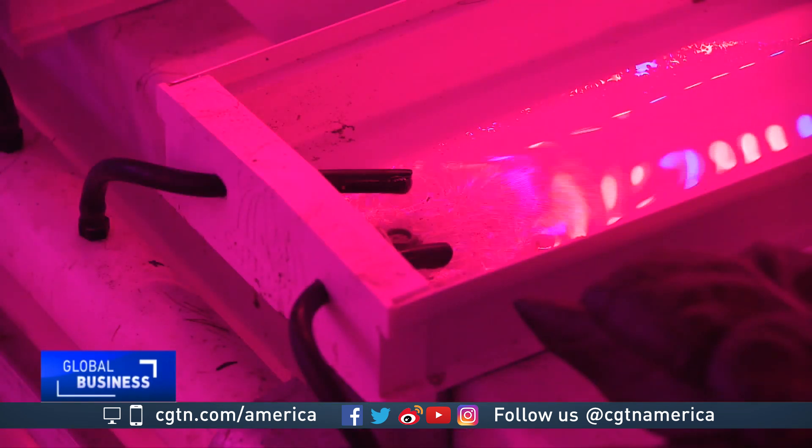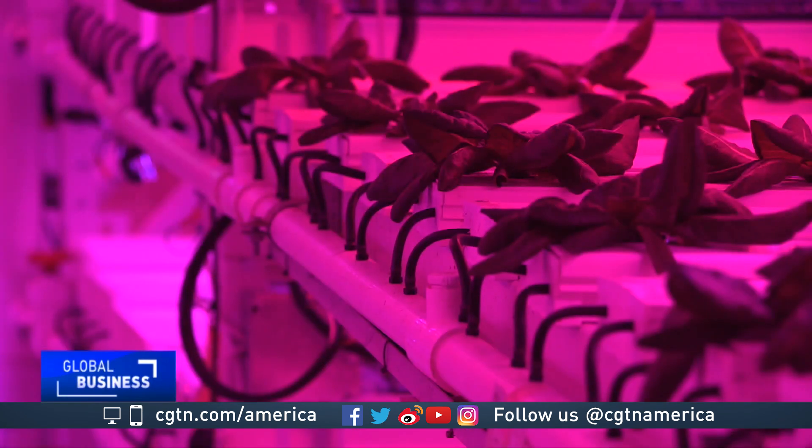An automated system controls the variables that allow these crops to survive and thrive — whether it be temperature, humidity, CO2, water temperature, light schedule. The list goes on and on.